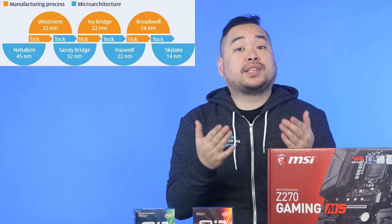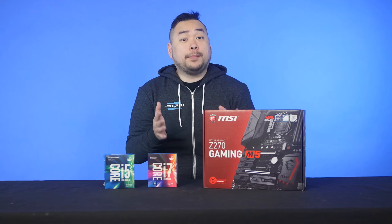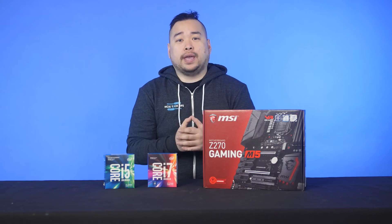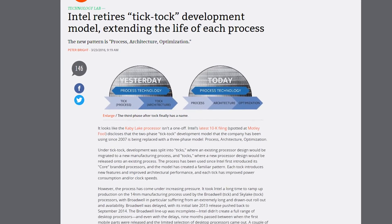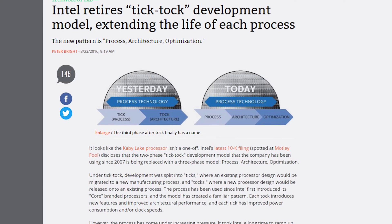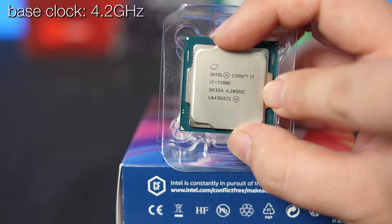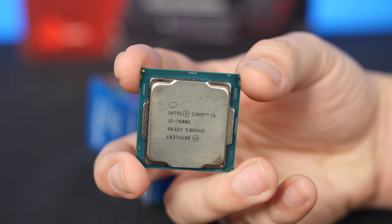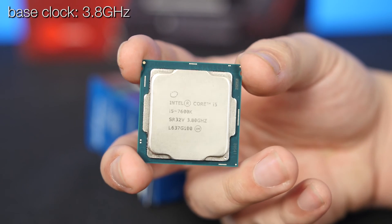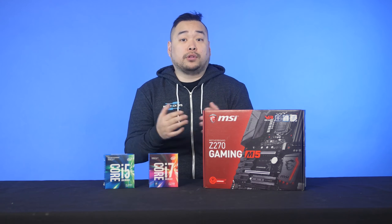The next Tock was Skylake, which used the same 14nm fabrication process to create a new microarchitecture. Kaby Lake, however, doesn't quite fall in either category — it's more of a refresh or optimization of Skylake. It uses the same 14nm process while offering higher clock speeds at the same TDPs as before. The i7-7700K comes with a base clock of 4.2GHz and a maximum turbo boost of 4.5GHz, while the i5-7600K comes in at a 3.8GHz base and a 4.2GHz turbo boost.